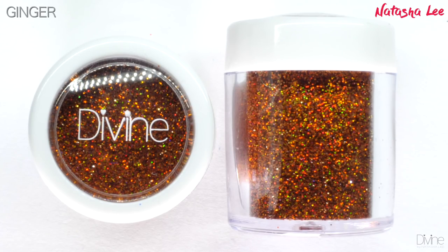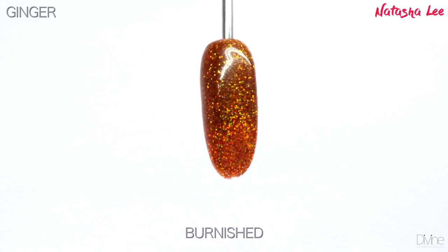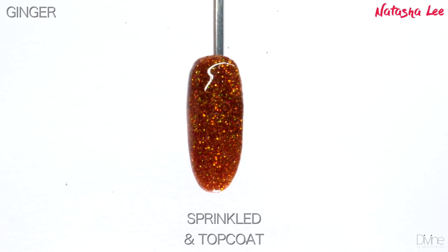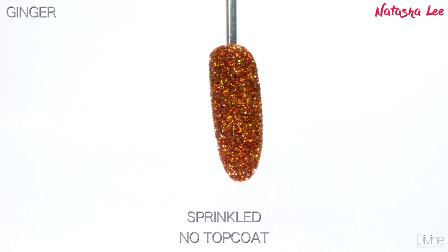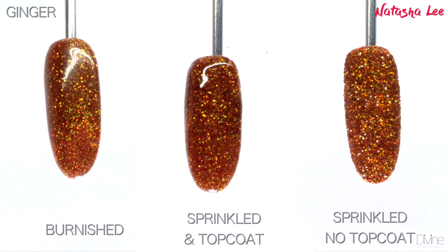Ginger is that stunning burnt orange copper look — it's basically the color of my hair. This color is a stunning autumnal hollow and you can see those gorgeous little flecks of lime, yellow, orange, and red flashing through there, with the occasional bit of blue as well. It's a very beautiful and surprisingly elegant look.